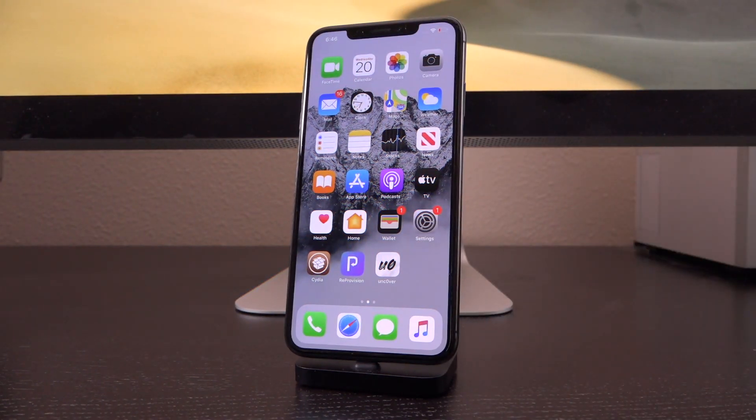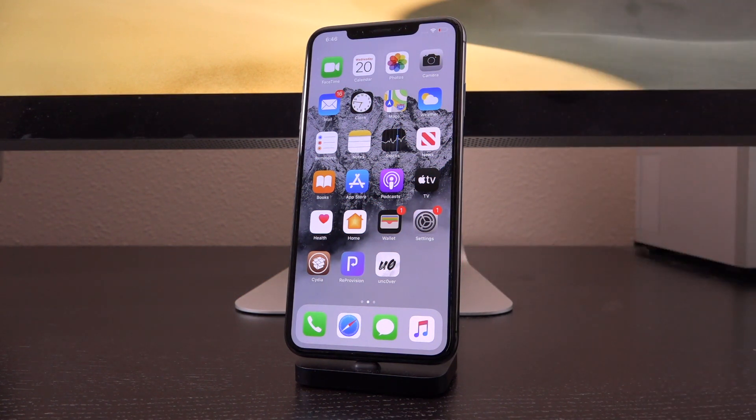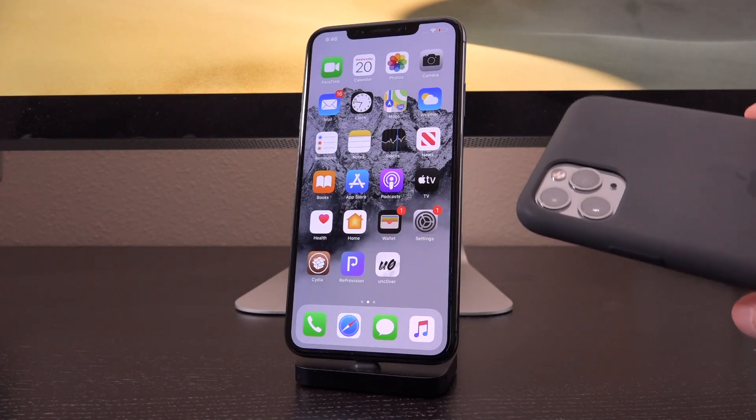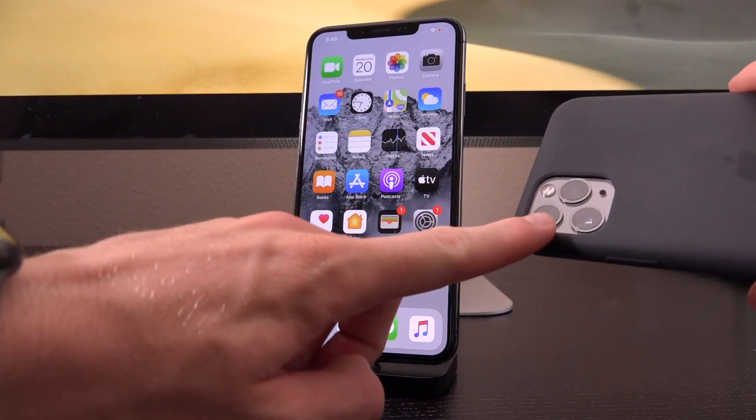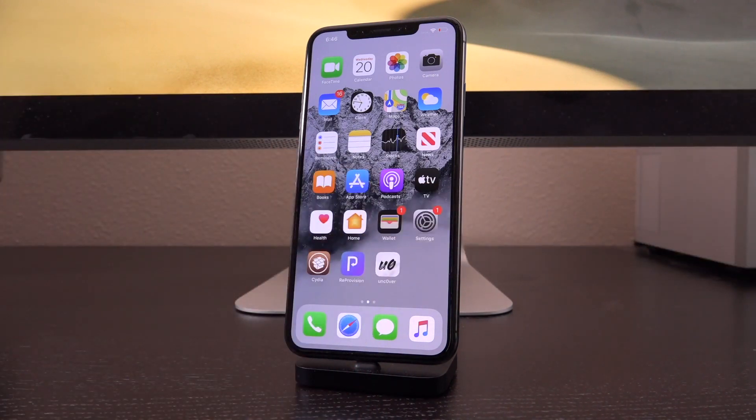Hey, what's up YouTube? It's Icee U. And yes, you read the title of this video correctly. There is going to be a brand new iOS 13.5 jailbreak in the form of Uncover that will support all devices, including those powered by A12 and A13 CPUs, being the iPhone XS/XR and iPhone 11 series, respectively. It's going to drop shortly, and I could not be more excited.